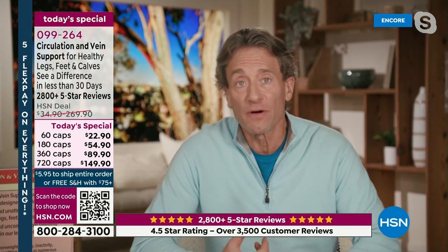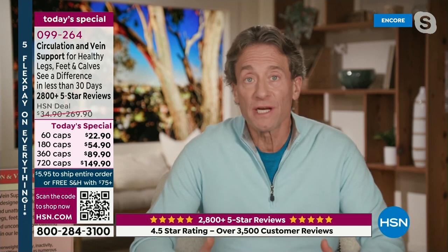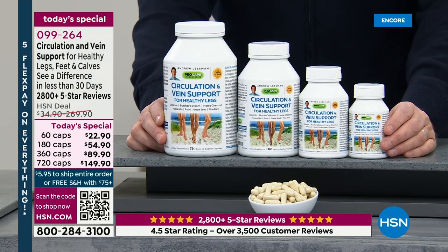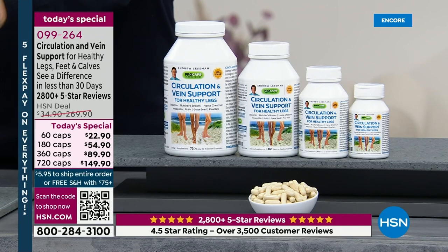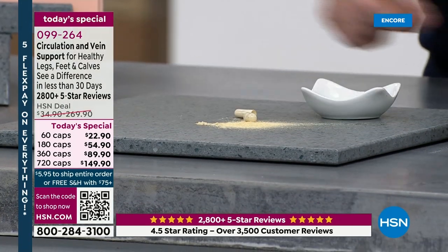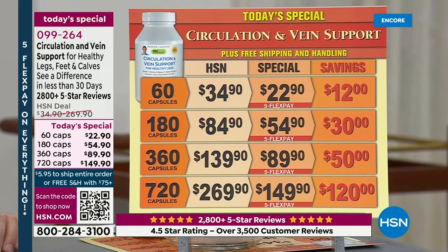As we age, whether it's the appearance of our feet, ankles, and calves — their swelling, their discomfort, the enlargement of veins — these normal changes aren't desirable. But the ingredients in this product can make a profound impact. Over 80%, almost 85%, are five-star reviews; over 95% are positive reviews. When we introduced this a quarter of a century ago, we had a single size: 60 capsules for almost $30. Today you get 60 capsules for a little over $20, and 720 capsules for about $0.20 a capsule — about a third the price from 25 years ago.